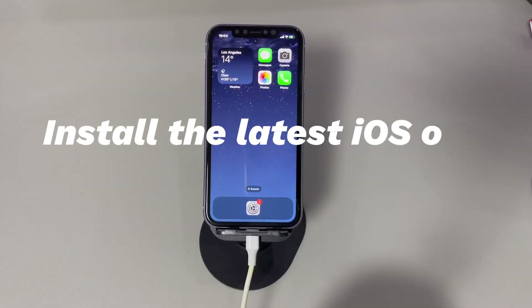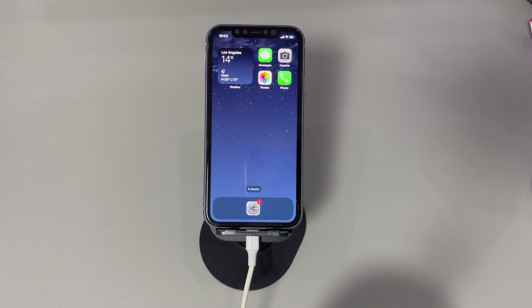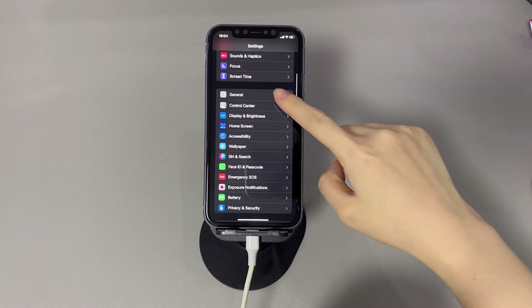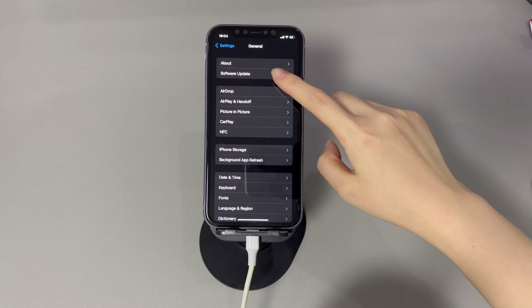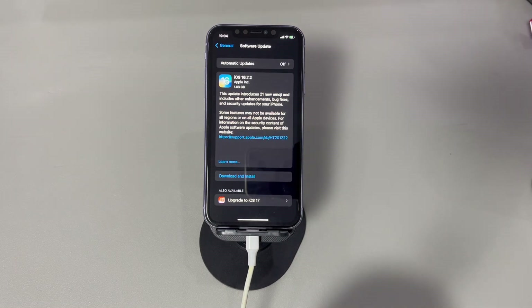Install the latest iOS on your iPhone. Updating iOS is always a good thing, and it could bring a fix when you're unable to make calls from iPhone. To upgrade the operating system, tap to open the Settings app, scroll down a little bit and hit General, then choose Software Update. Hit Download and Install if there is an iOS update available. After the update installation is done, try making a call on your iPhone and see if it works.